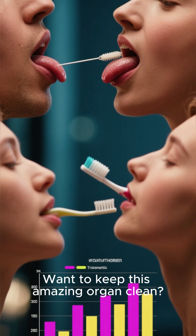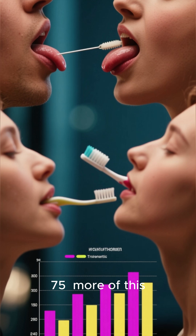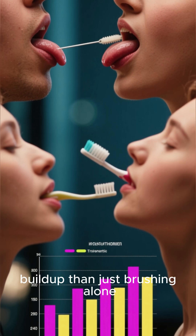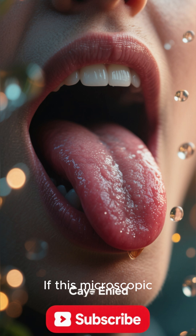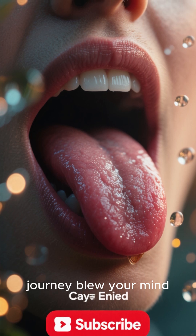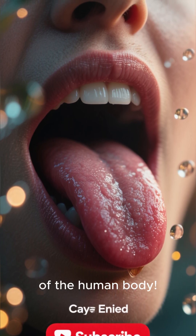Want to keep this amazing organ clean? Studies show that tongue scraping removes 75% more of this buildup than just brushing alone. If this microscopic journey blew your mind, hit that subscribe button for more incredible explorations of the human body. Thanks for watching.